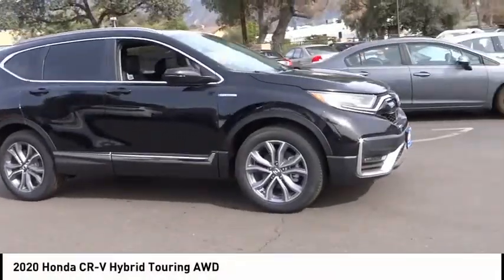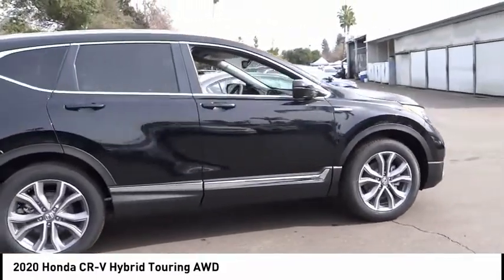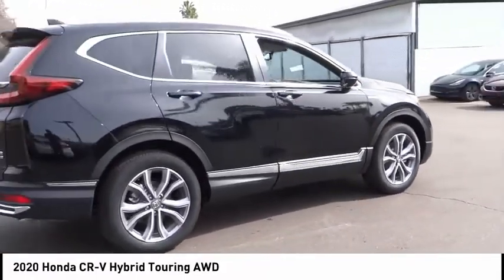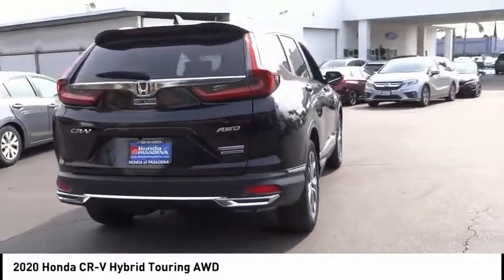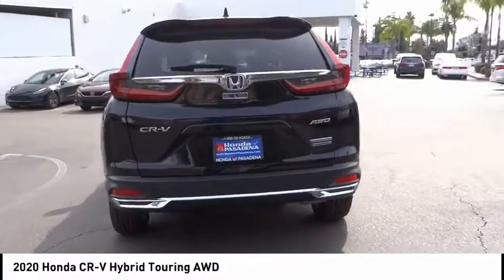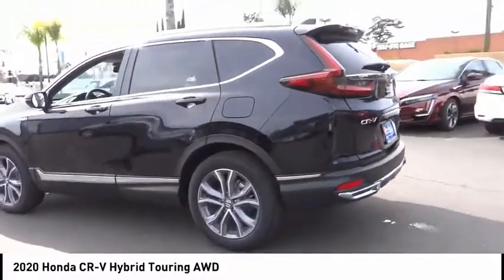Stop by and take a look at the 2020 CR-V Hybrid. The Honda CR-V Hybrid offers a powertrain with plenty of energy, a cabin with plenty of room, and a ride with plenty of comfort. This is all in addition to the fact it's a hybrid vehicle and the additional efficiency that it offers.